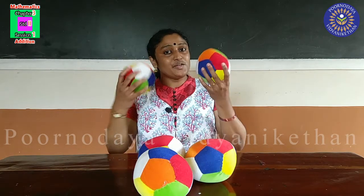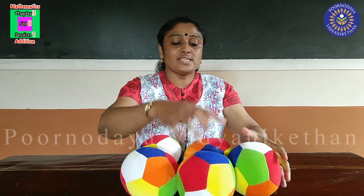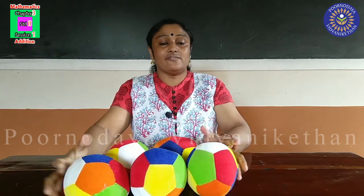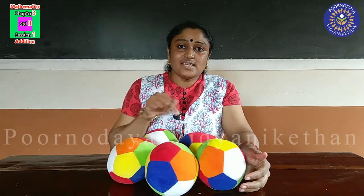My friend gave me two more bowls. Can you tell, total how many bowls are here? Yes. One, two, three, four, five. Five bowls all together. You know, this is addition.